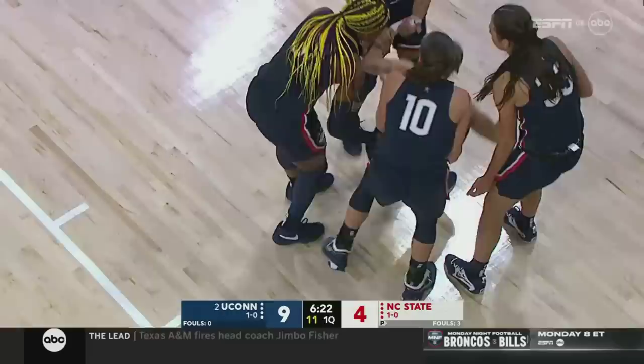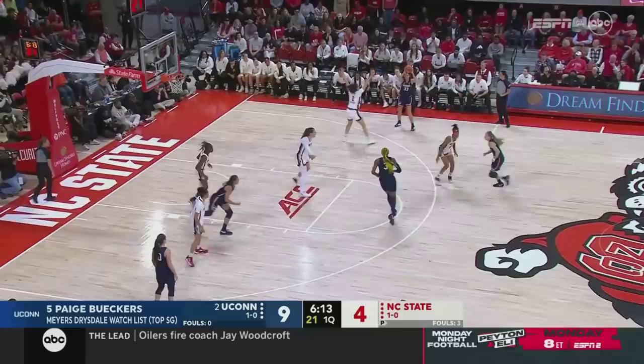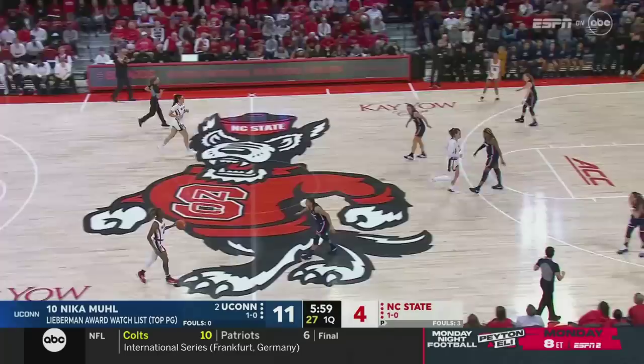That's going to be a charge. Beckers takes the body, and James is whistled for the personal — her first. Paige Beckers here in great help position, draws the charge. We've seen it on both ends of the floor — just not being afraid of contact at all. Here's Beckers off to Ducharme, Edwards, and Muehl takes the three and knocks it down — a long two for Nika Muehl.